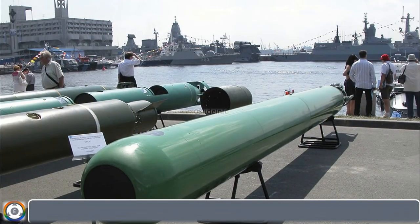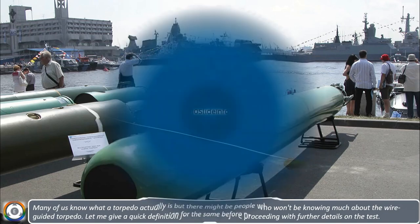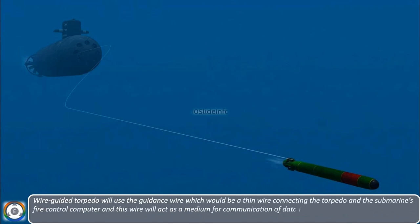Many of us know what a torpedo actually is, but there might be people who won't know much about the wire-guided torpedo. Let me give a quick definition before proceeding with further details on the test. A wire-guided torpedo uses a guidance wire — a thin wire connecting the torpedo and the submarine's fire control computer.